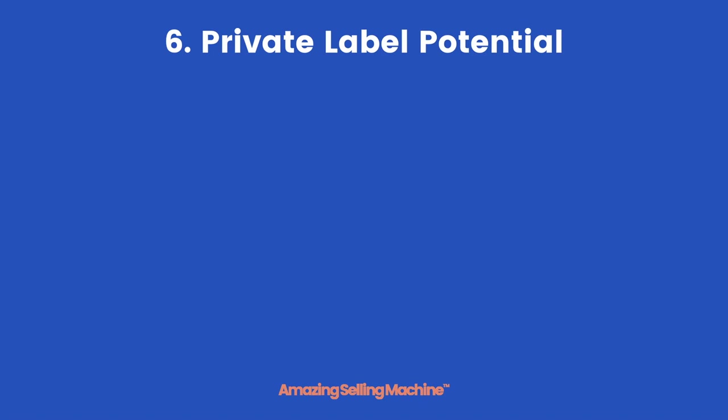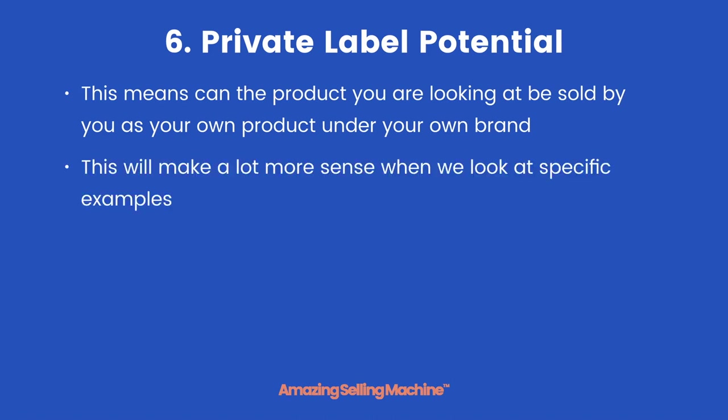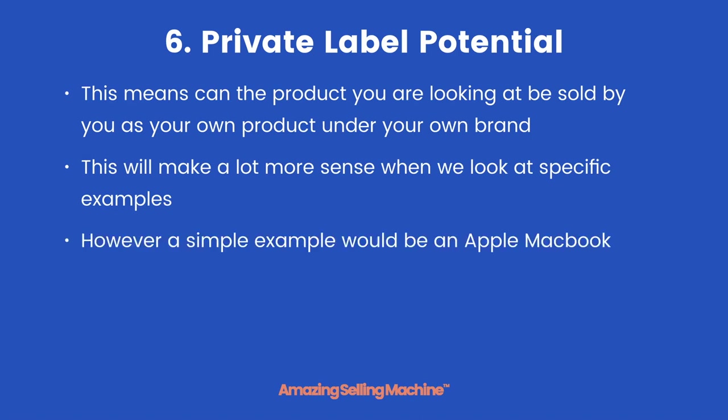The sixth element is private label potential. This means can the product you are looking at be sold by you as your own product under your own brand. A simple example would be an Apple Macbook — creating your own version of an Apple Macbook and selling it yourself is virtually impossible. You simply can't private label it.